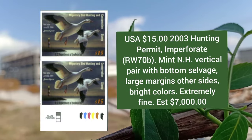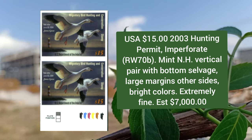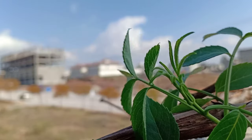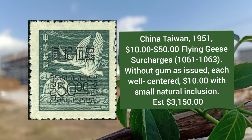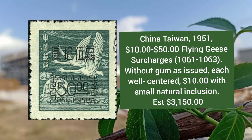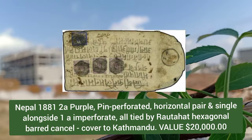USA, $15, 2003, hunting permit, imperforate, mint never hinged vertical pair with bottom selvage, large margins on other sides. China Taiwan 1951, 10 to 50 dollar flying geese surcharges, without gum as issued, each well centered.